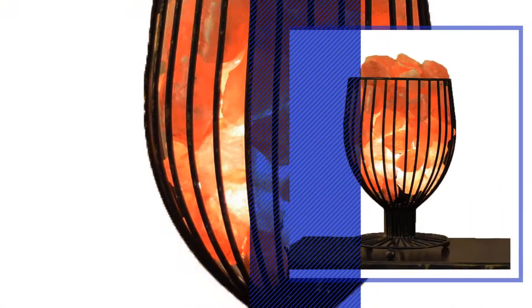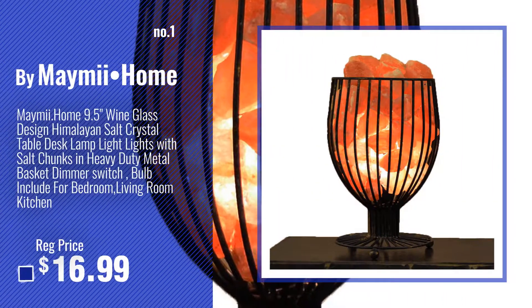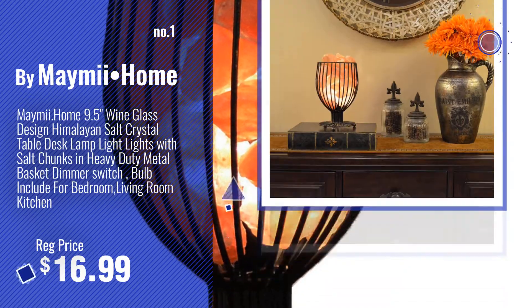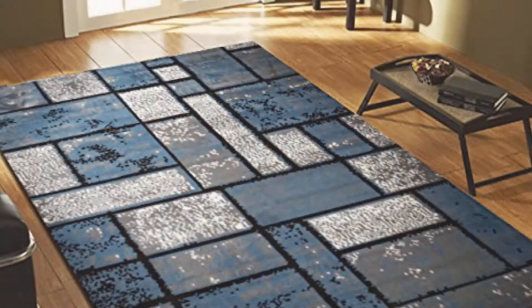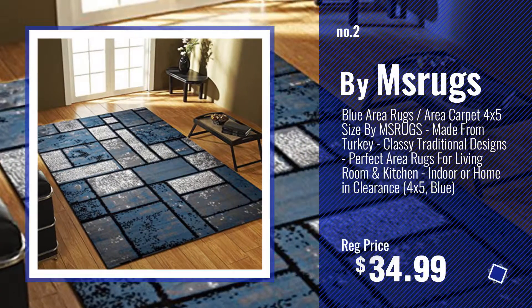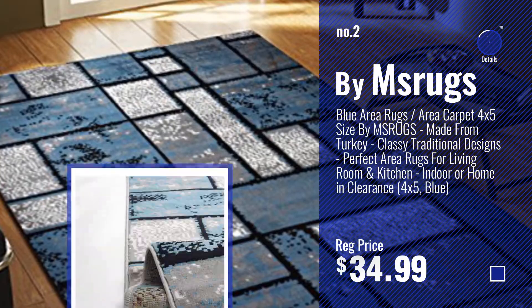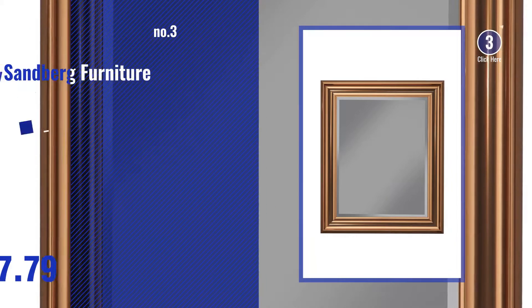Number 1, Most Popular, by Miami I Home. Watch this video, choose your favorite. Number 2, by Ms Rugs. Number 3, by Sandberg Furniture.